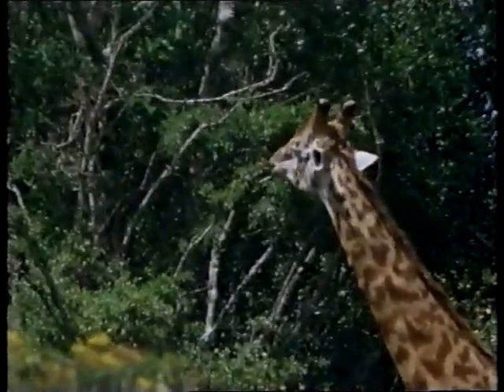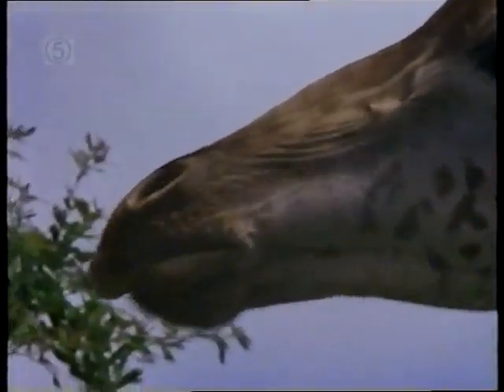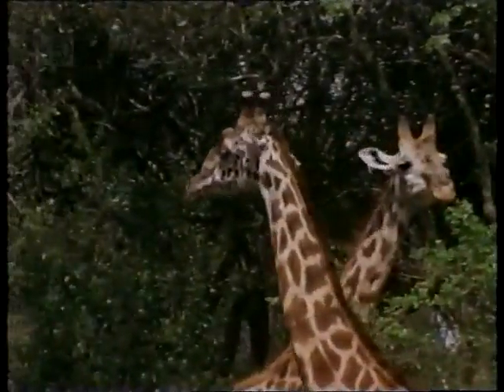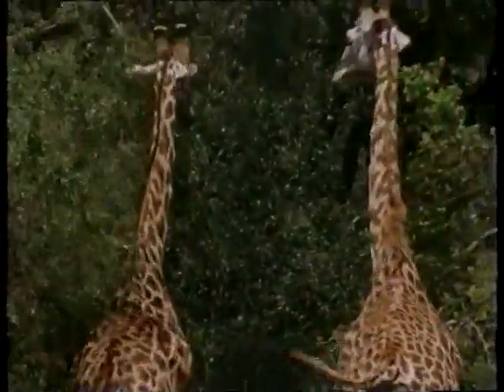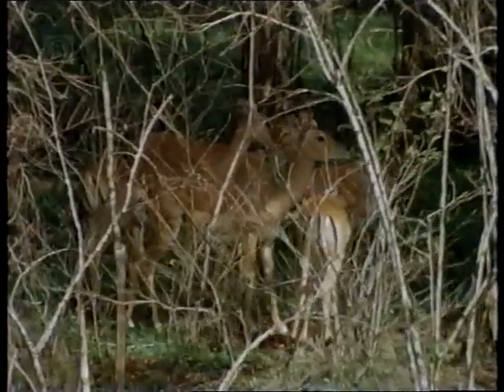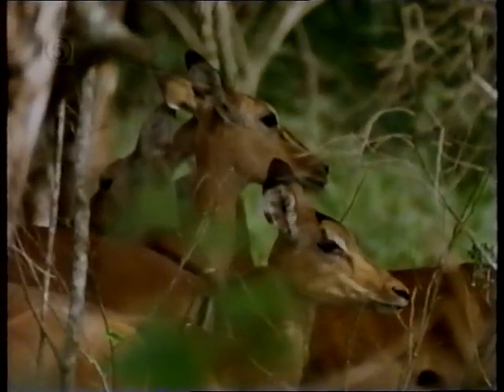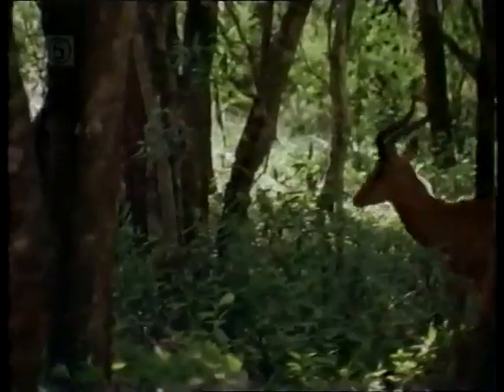Giraffes frequently look over the garden fence. But they're far too shy to intrude, and in any case they prefer to feed on the tops of the tall acacia trees. Antelopes are regular visitors. These impala are too timid to venture very close to people's homes. Heather often watches the impalas from her windows. She enjoys their company.